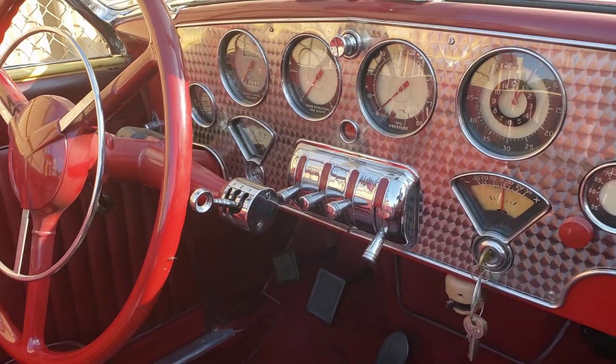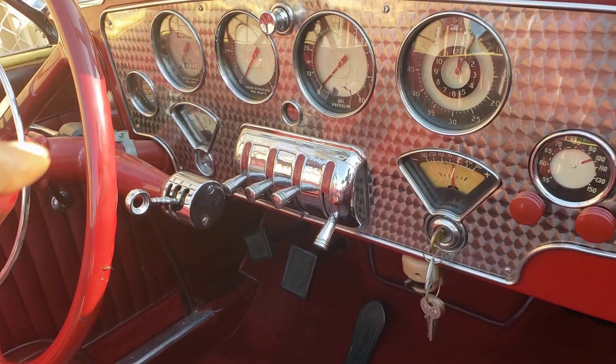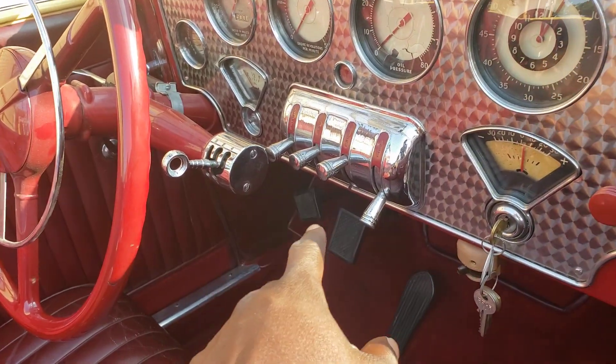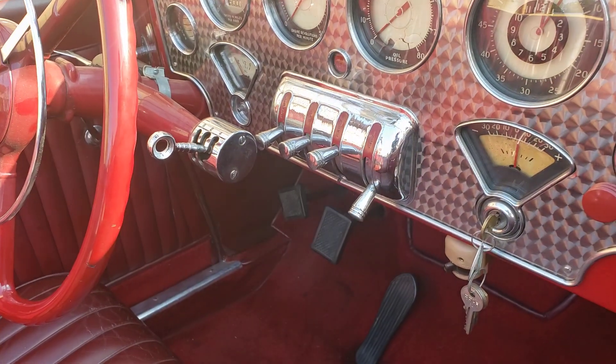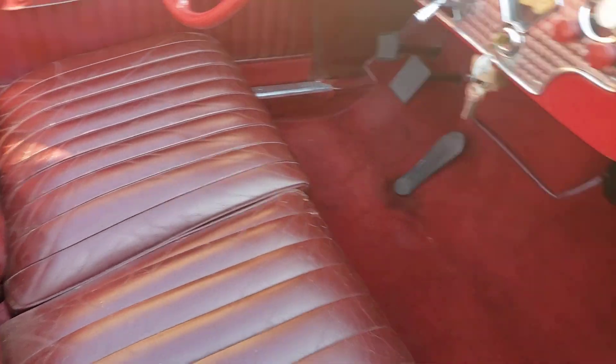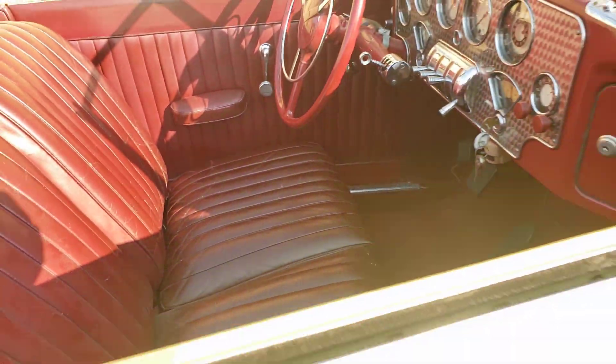Check this out — it's got the stainless steel dash panel. It's got these switches, the steering, the seats — everything on it. Wow, my lord.